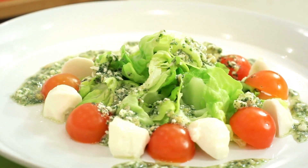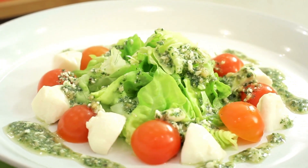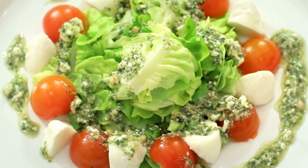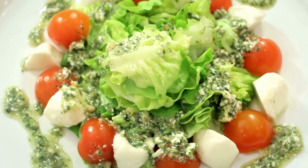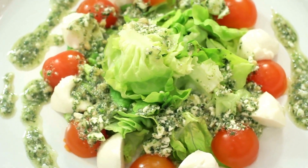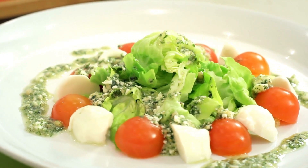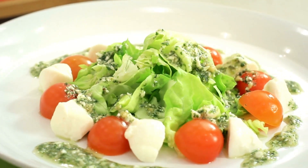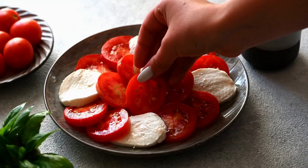Heat oil in a big skillet over medium-high heat. Chicken should be salted and peppered before cooking for 6 minutes per side, or until golden and well done. Place on a platter. Garlic should be cooked in the pan with balsamic vinegar until aromatic, about a minute. Salt the tomatoes and add them; allow boiling for 5 to 7 minutes until soft. Basil is mixed in. Add the chicken back in with the tomatoes, top with mozzarella, then put a lid on it to melt. Add tomatoes to the chicken before serving.